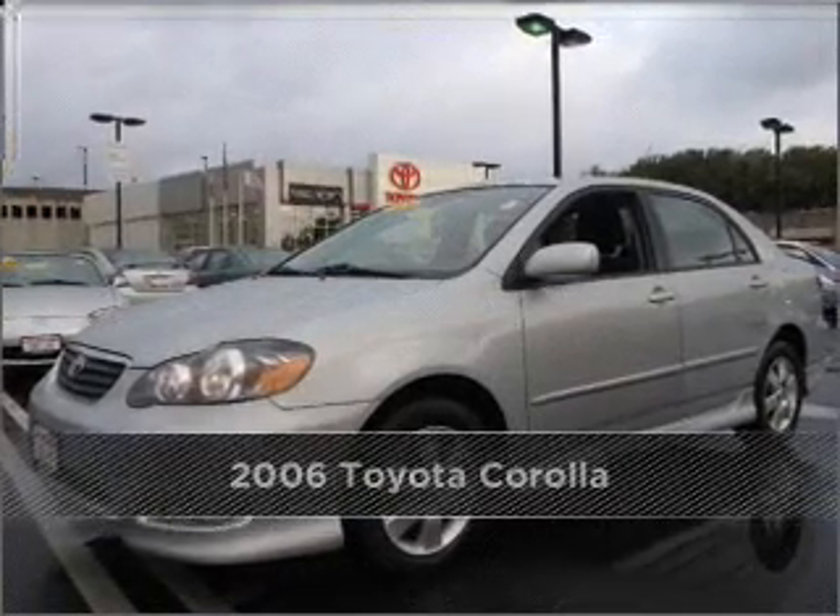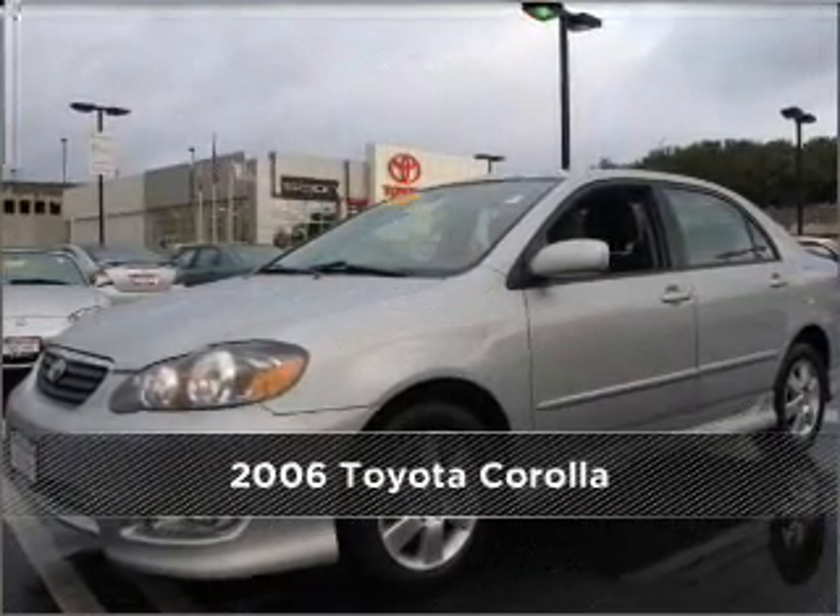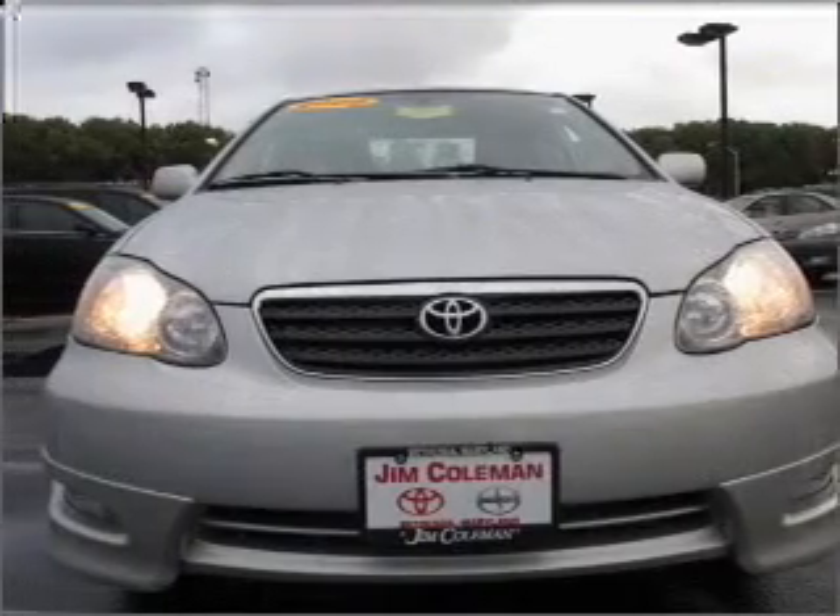Proudly presenting this 2006 Toyota Corolla. Discover the vehicle that meets your needs.